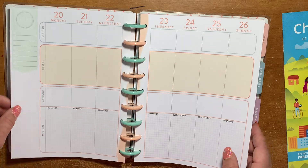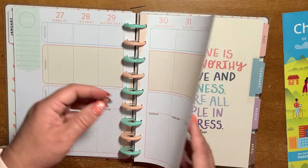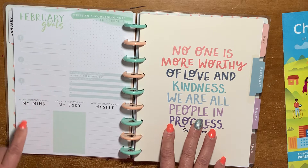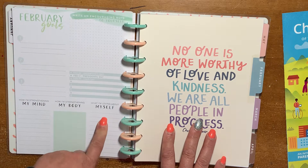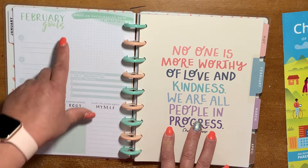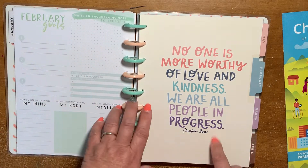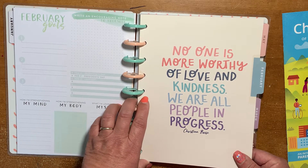All the weeklies are pretty much the same. February turns to a green color. You have February goals — one, two, and three — how am I strengthening my mind, how am I strengthening my body, what I'm loving about myself, holidays, and room to write important dates. There's an encouraging note section with dot grid paper. The quote says: "No one is more worthy of love and kindness. We are all people in progress."